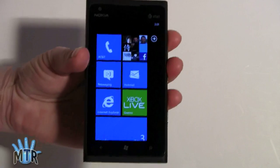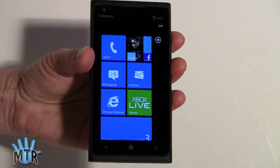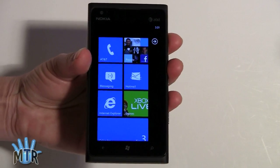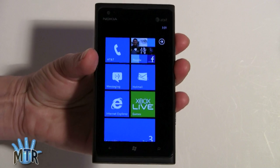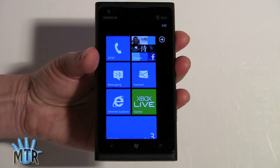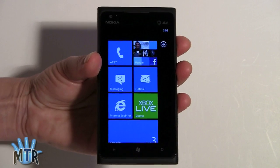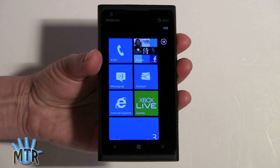The phone has an 1830 mAh lithium-ion battery sealed inside — it's a unibody housing with no obvious way to access it. Nokia claims 7 hours of 3G talk time, 300 hours of standby, and about 60 hours of music playback with the screen off. Battery life is not gee-whiz awesome — it's like all other high-end smartphones. It has a big screen, a fast CPU, and it likes to consume power.